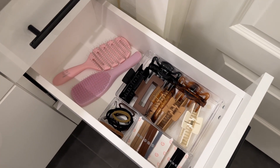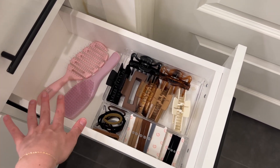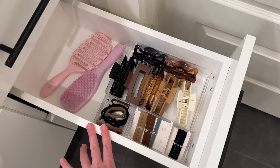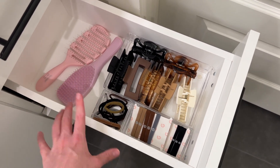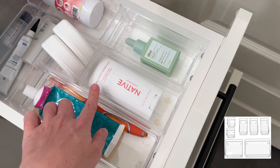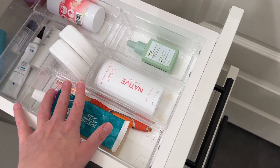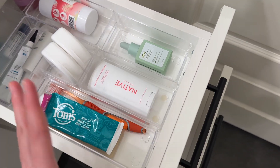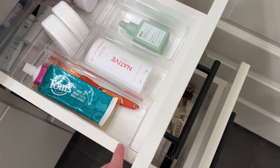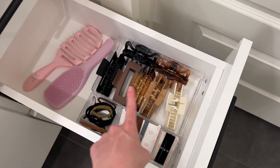Below my essentials drawer is where I've done hair accessories, because that's probably the second most frequently grabbed item in my bathroom. I've got my brushes, my clips, and all of my hair ties and pins. When it comes to organizing drawers like this, you really want to have some type of containment, especially when you've got all these small things. These are the same organizers I have up here — I got them in a big pack on Amazon. They're great because they come with little sticky bottoms. They come in a big variety pack and I have used them for years.